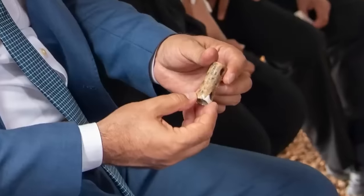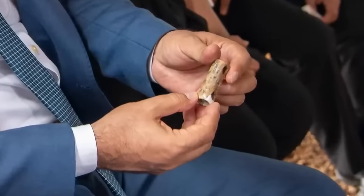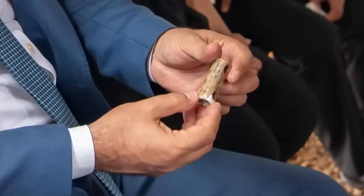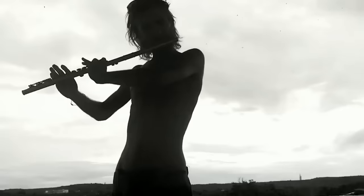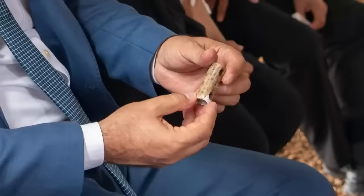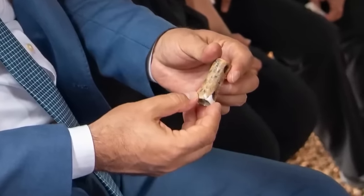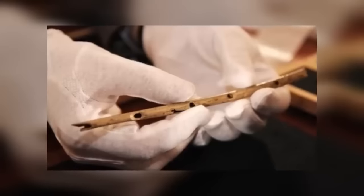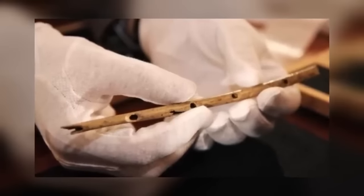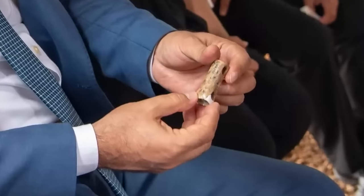This bone artifact is believed to be either a whistle or a flute. It has one carefully drilled hole on one side and two more on the other — the presence of holes suggests it has more in common with a modern flute than a whistle. Similar but not identical instruments have been found elsewhere in Turkey and are known as tuteks. The instrument is too delicate to be played, but experts plan to create an exact copy of it so they can recreate its sound.